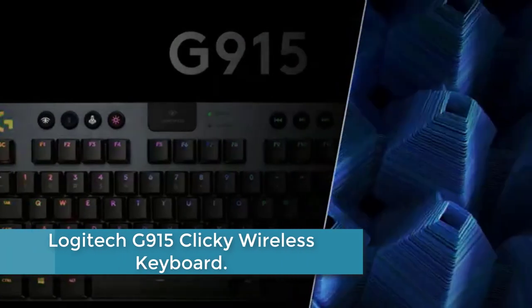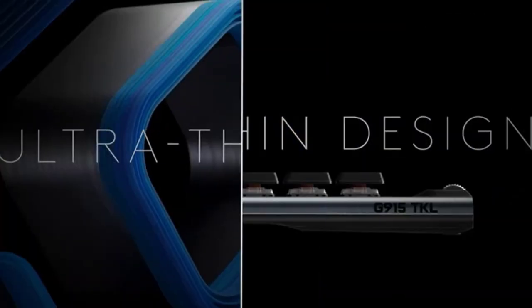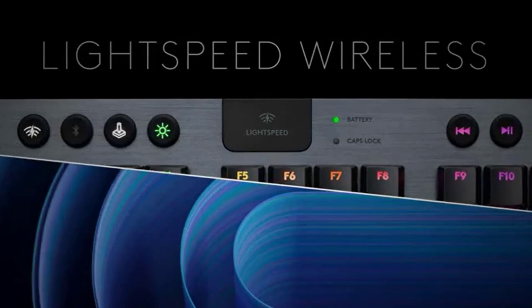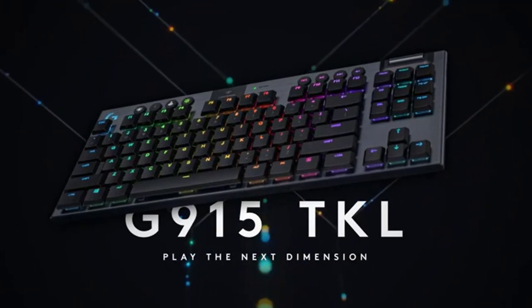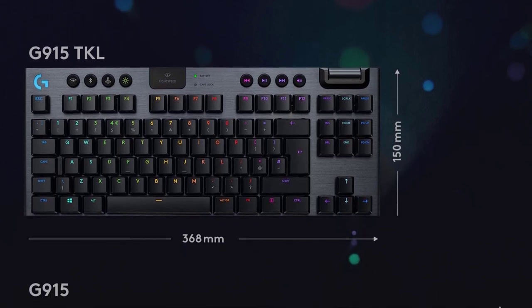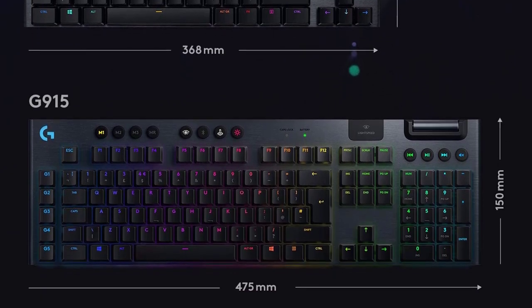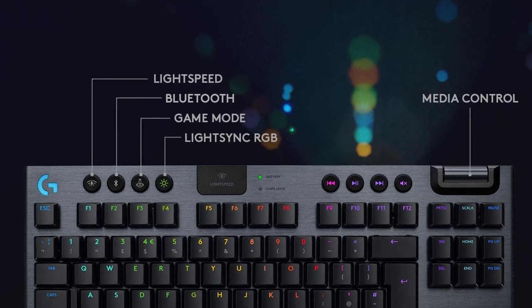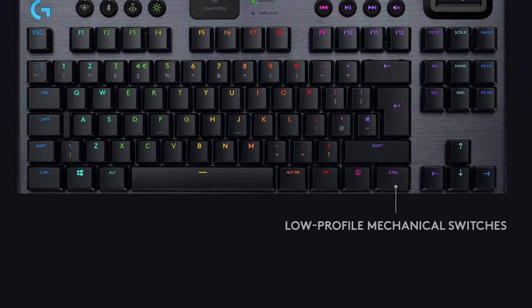Moving to number 3: the Logitech G915 Clicky Wireless Keyboard. The G915 TKL is a new class of wireless mechanical gaming keyboard with three selections of low-profile GL switches and pro-grade 1 millisecond Lightspeed wireless. It is capable of delivering 40 hours of non-stop gaming on a full charge. Fully customizable per-key LightSync RGB technology also reacts to in-game action, audio, and screen color. With a sleek, impossibly thin yet durable and sturdy design, the G915 TKL brings gamers to a higher dimension of play. Dedicated volume wheel and media keys give you fast, easy control over video, audio, and streaming.